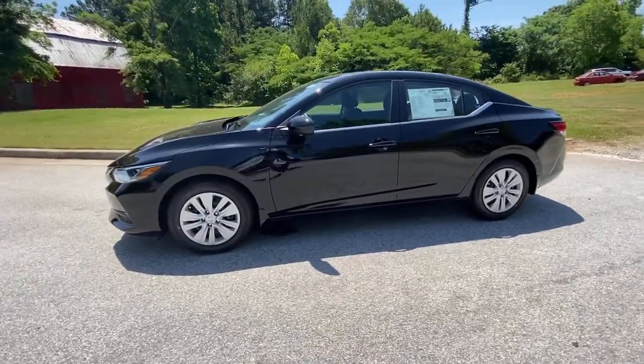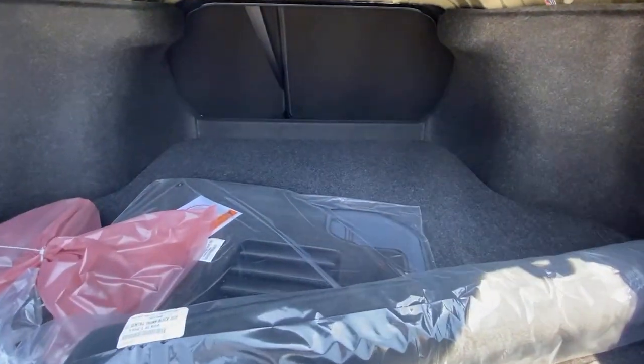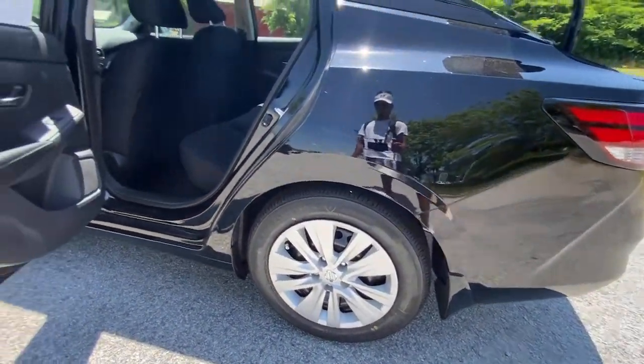The following are some of this vehicle's highlighted options: keyless entry, backup camera, keyless start, blind spot monitor, Bluetooth connection, steering wheel audio controls.